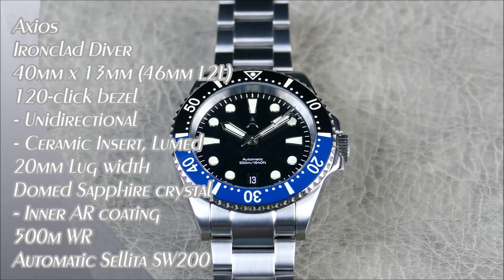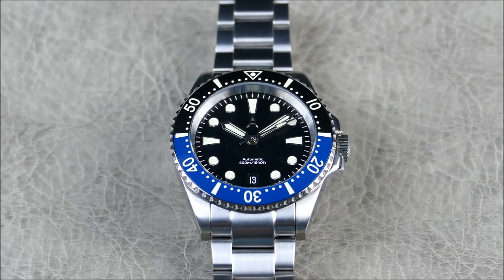Welcome to another episode of Honors from Off the Cuff. Today we have a premiere of an up-and-coming watch from a new brand being established this year. As I'm recording this in 2019, this brand is called Axios, and they were actually founded by the guys who brought you Xellos, who've been around since 2014.